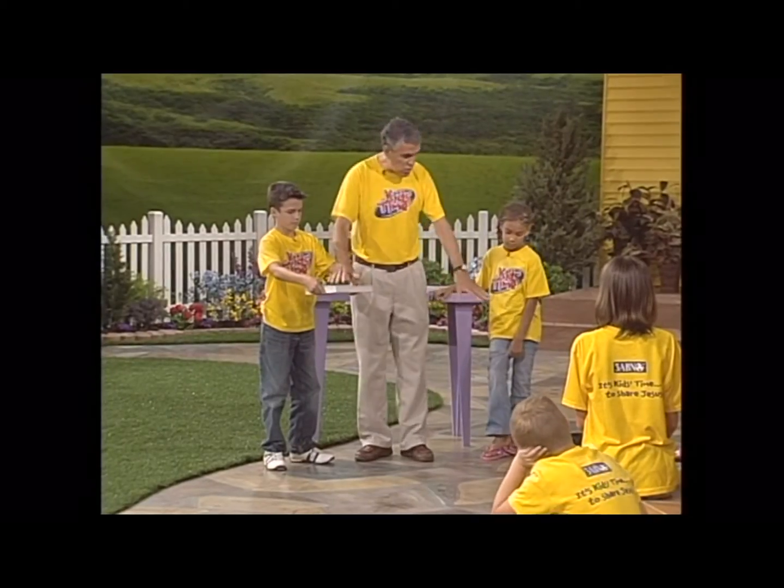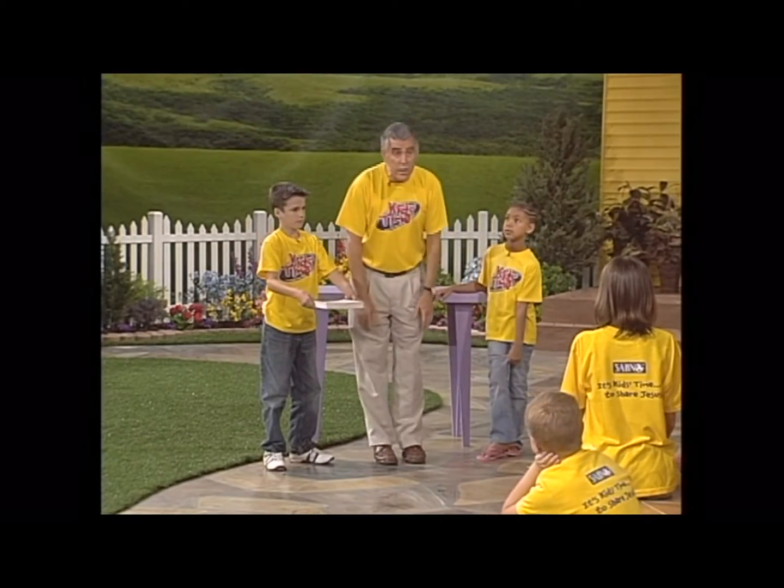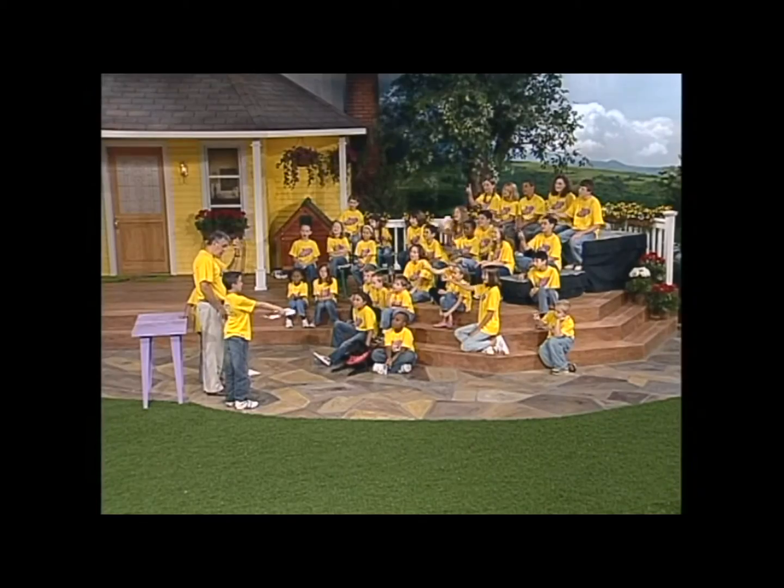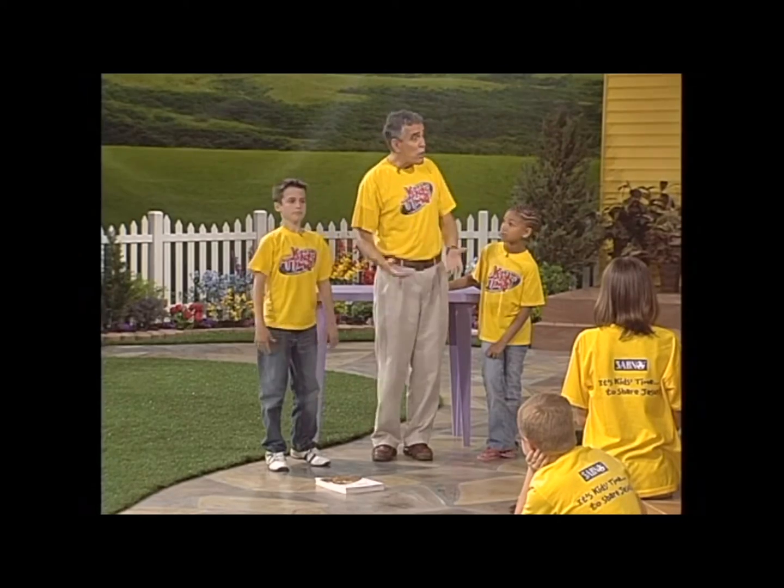So Brandon, I'm gonna hand this to you. Now Brandon's gonna drop this. Will it go down to the floor like the paper did? No. Well, let's find out. Three, two, one — and it goes right straight to the ground.